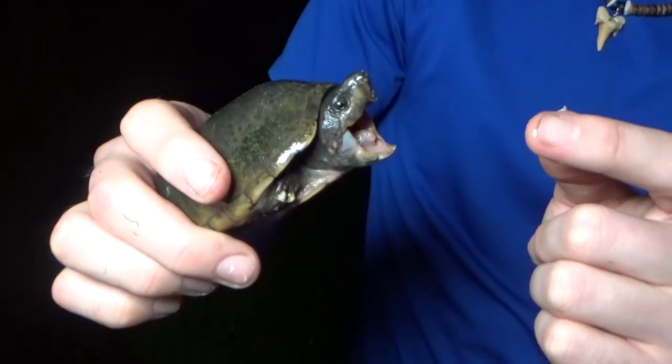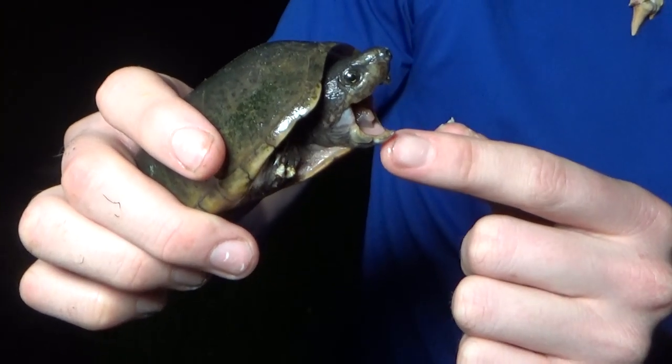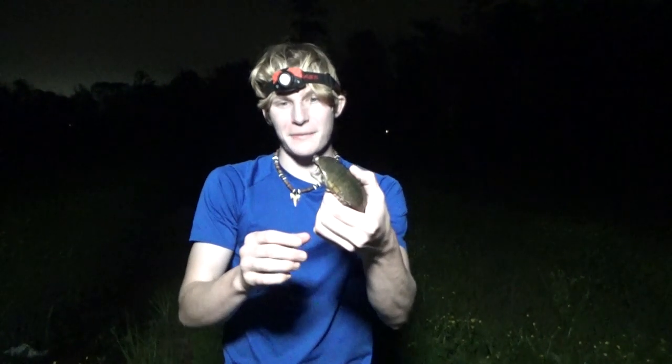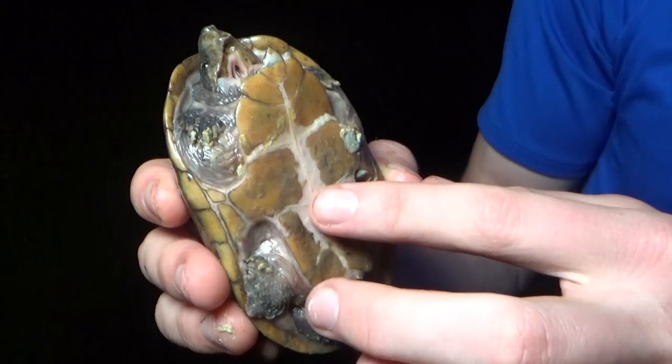This is not a very common musk turtle I find out here. Mostly what you're gonna get is stinkpots or common musk turtles. These get a lot bigger and as their name suggests, they get a huge head. Look at his little mouth there. He's opening it like a snapping turtle. He's gonna try to bite me. Now, I wouldn't want to get bit. They do have a pretty decent bite, but nothing like a snapping turtle.